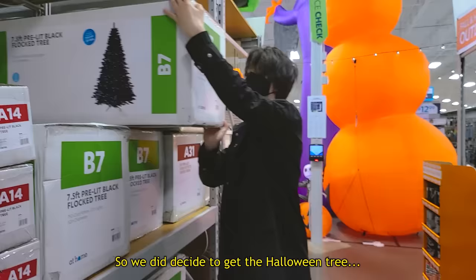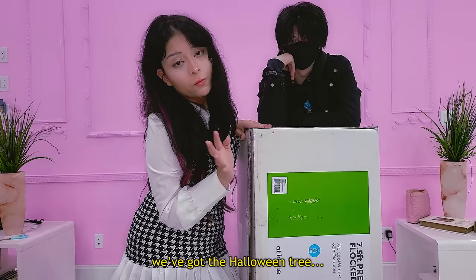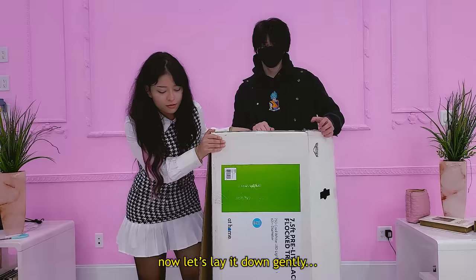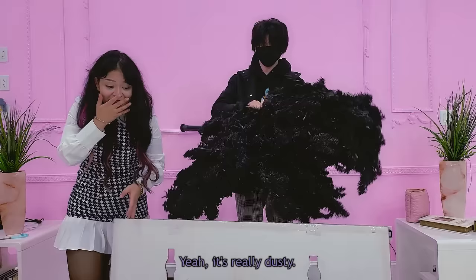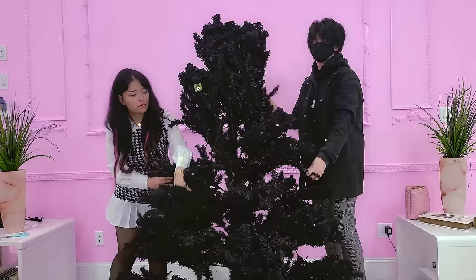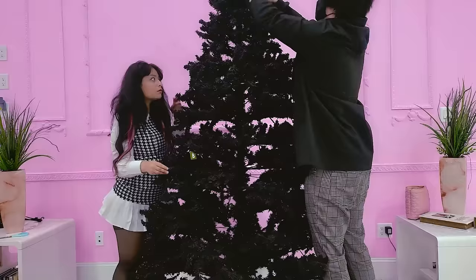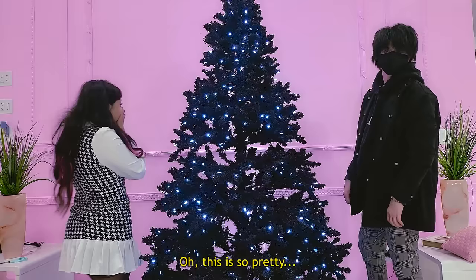I think this is enough. We did decide to get the Halloween tree. We've got it and this is where I want to put it — right by that wall. Let's lay it down gently. Oh my god, this thing is actually huge — it's really dusty. Time to plug it in. Oh my god, wow — this is so pretty! That actually worked.